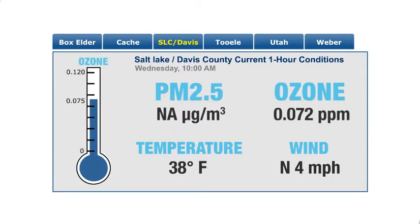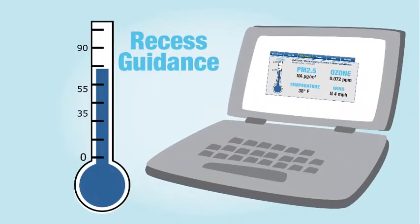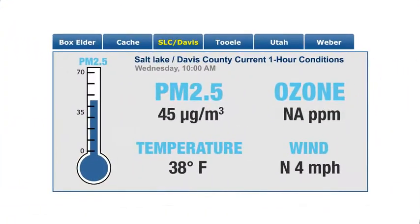When you compare the site thermometer with the recess guidance thermometer, you can determine what action, if any, is recommended. For example, if the PM 2.5 level on the website is 45, you would make the decision to keep only sensitive students inside for recess.